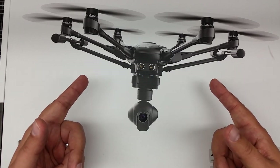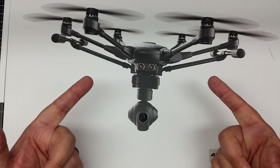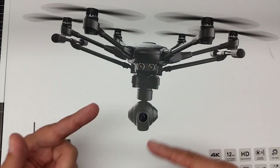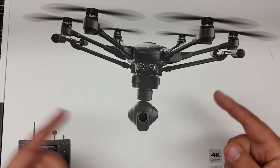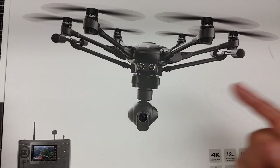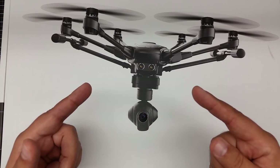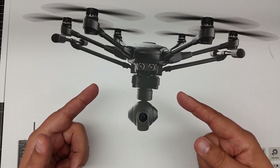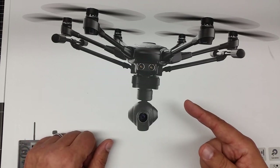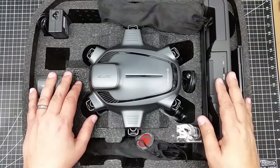It's got fully retractable legs like the Inspire — it's not the Inspire, but it's got those fully retractable legs — a 360-degree rotatable 4K camera, and one of the most badass remote controls on the market. It doesn't get any cooler than this.